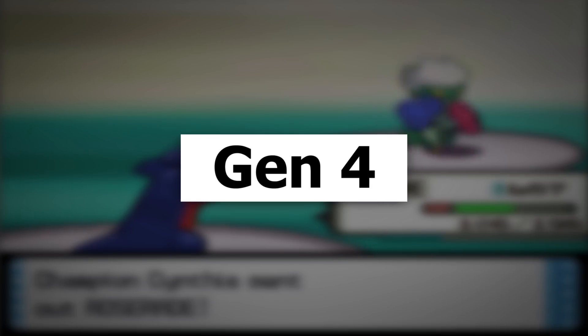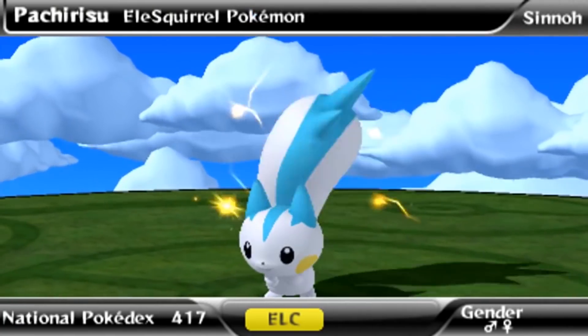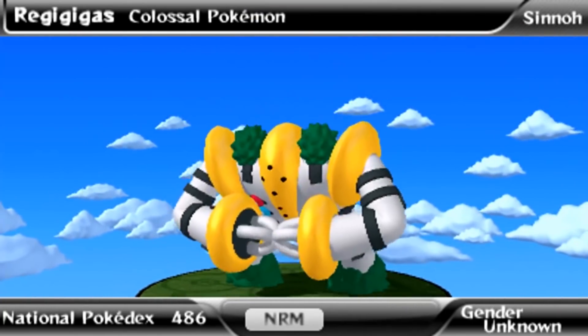Generation 4 has a lot of high contrast designs and revisited Pokemon — lots of blues, yellows, and evolutions. This is when modern Pokemon aesthetics became solidified, especially the Sugimori artwork.